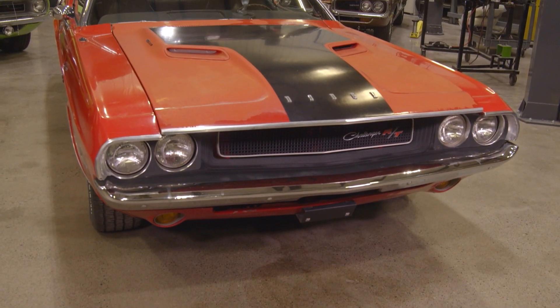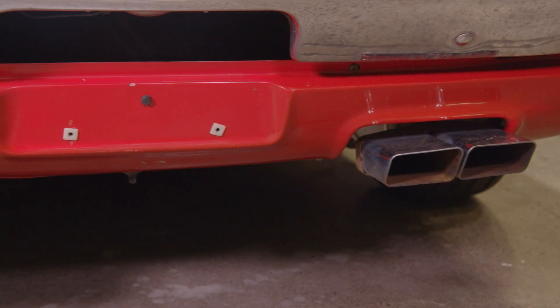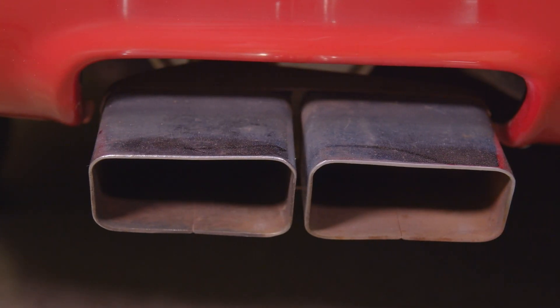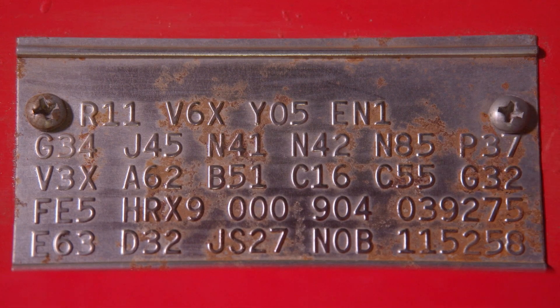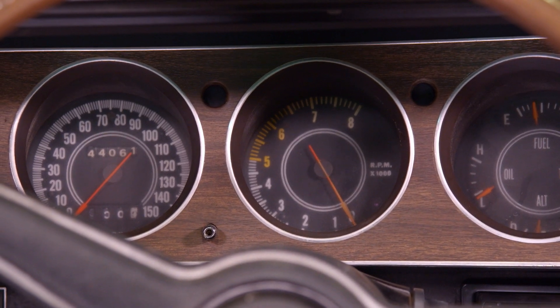J45 is hood pin tie-downs — this car is actually missing them, so somebody's changed the hood. N41 is dual exhaust. N42 is bright exhaust tips, which are very unique on the '70 to '74 Challenger. N85 represents the tachometer, part of the A62 Rally instrument cluster.